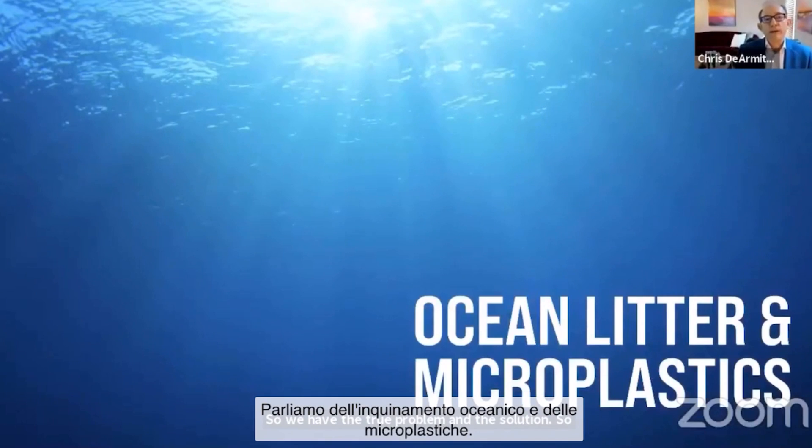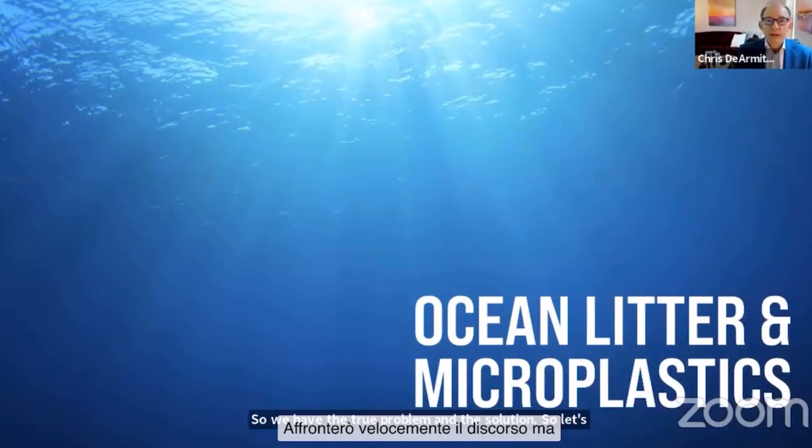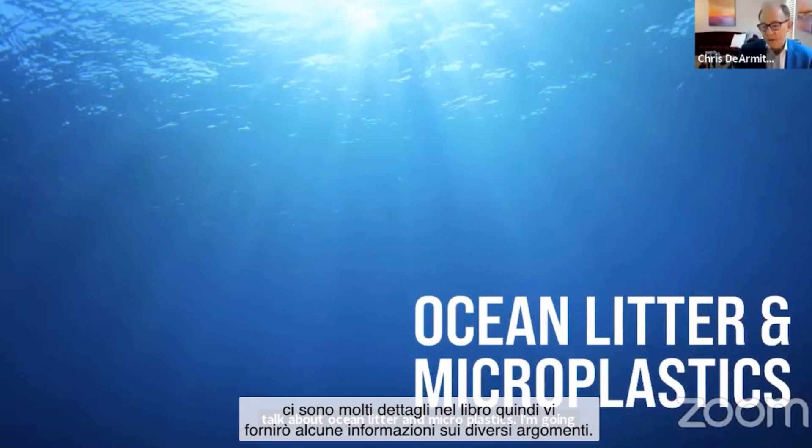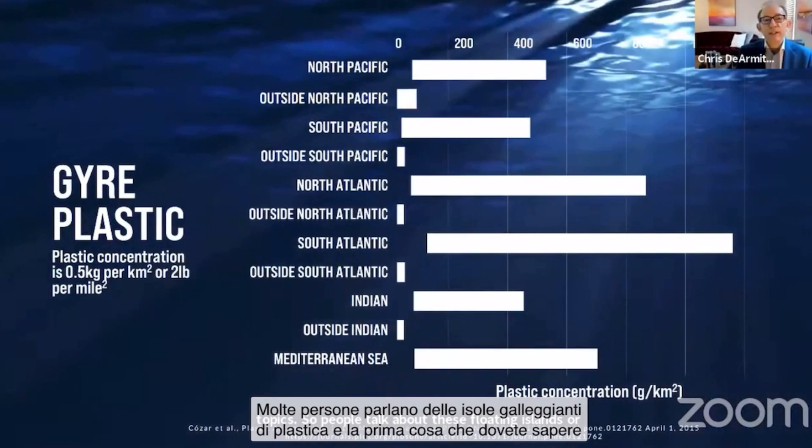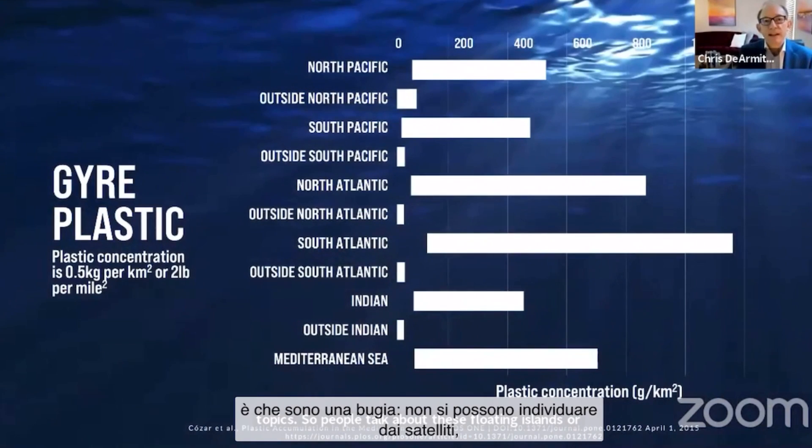Let's talk about ocean litter and microplastics. I'm going through this quickly, but there's a lot more detail in the book, so I'm just giving you a little bit of information on all the different topics. People talk about these floating islands of plastic, and the first thing for you to know is that's a lie.